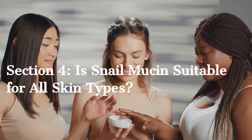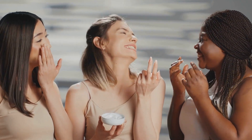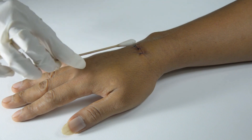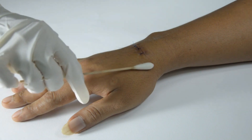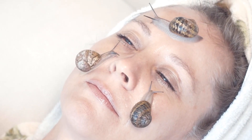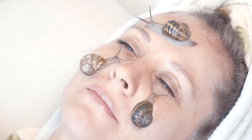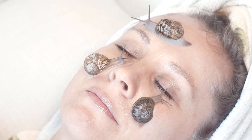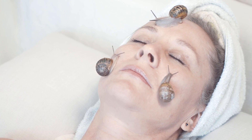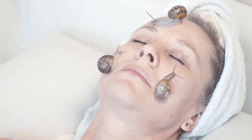Section 4: Is snail mucin suitable for all skin types? Yes, it is. Snail mucin is generally well-tolerated by most skin types, including sensitive skin. However, as with any new skincare product, it's essential to do a patch test to ensure you don't have any adverse reactions. Always consult with a dermatologist if you have concerns or specific skin conditions. In conclusion, snail mucin is indeed nature's skincare miracle that you need to try. Its incredible hydrating, repairing, and anti-aging properties make it a fantastic addition to your beauty routine. So don't be afraid to give it a shot.